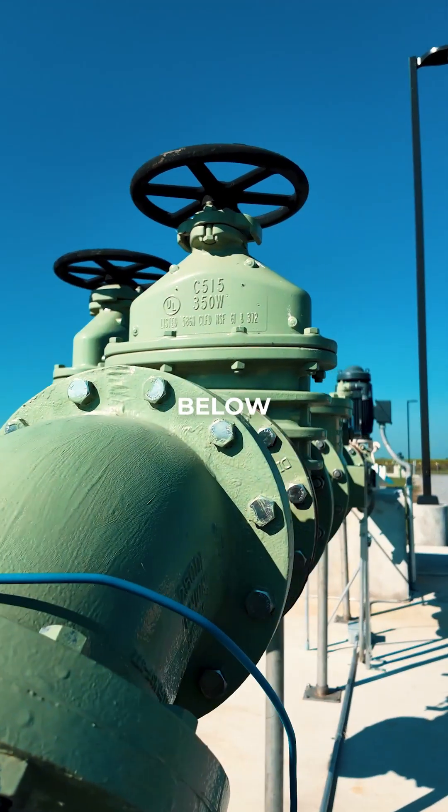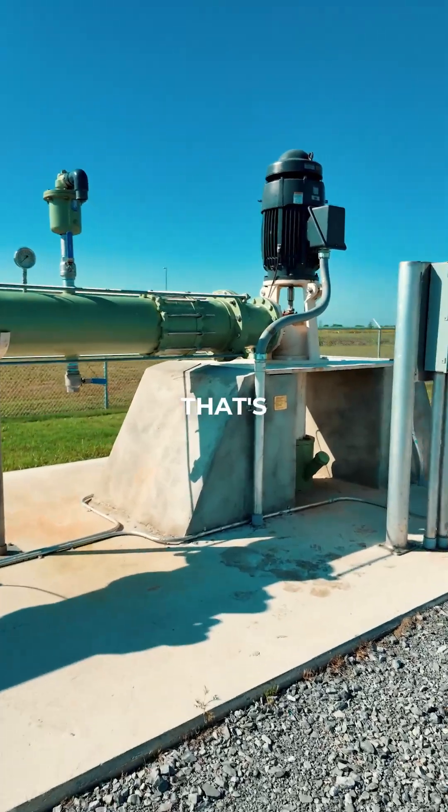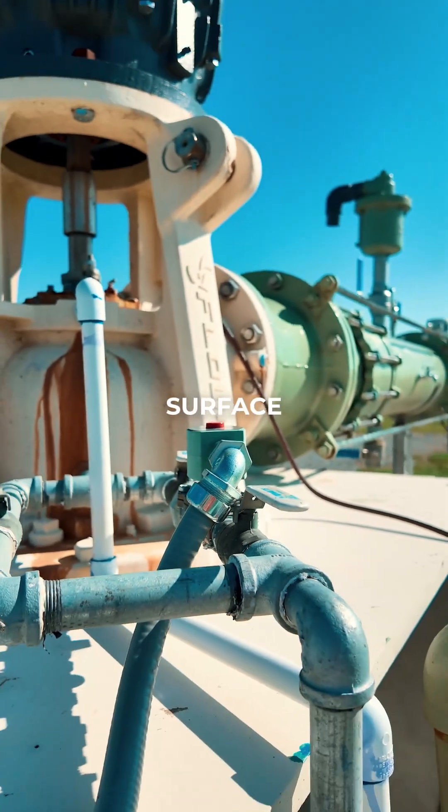What we had to do was go below ground. This well here is 450 feet deep — that's where we thought we'd get the best quality water for this site. That pulls about 1,750 gallons a minute up to the surface.